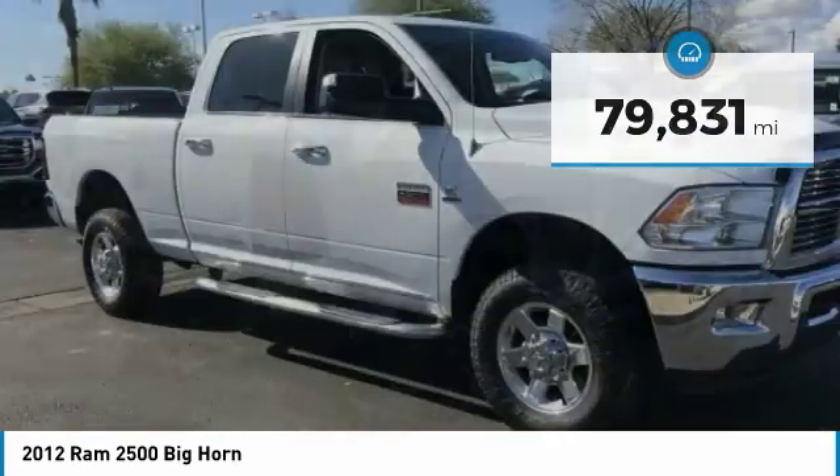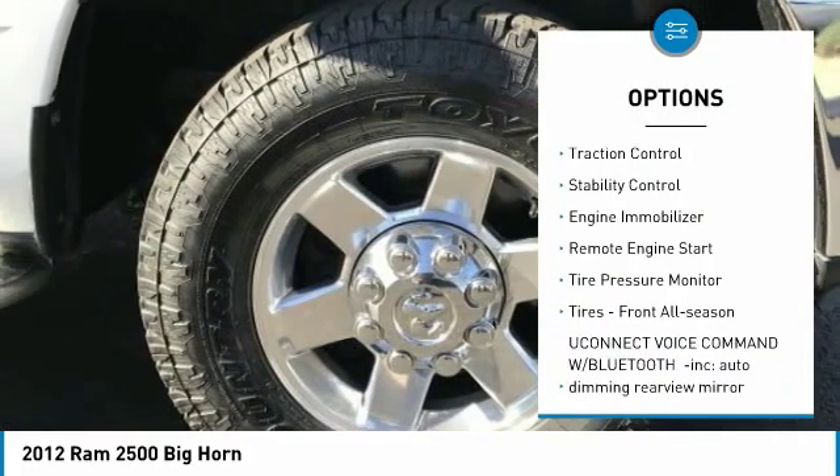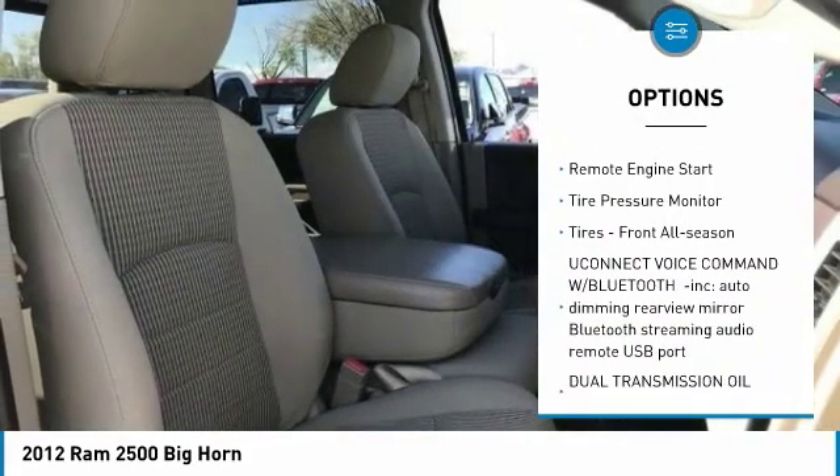Here are some of this vehicle's great options: sliding rear window, four wheel drive, tow hitch, aluminum wheels, traction control.